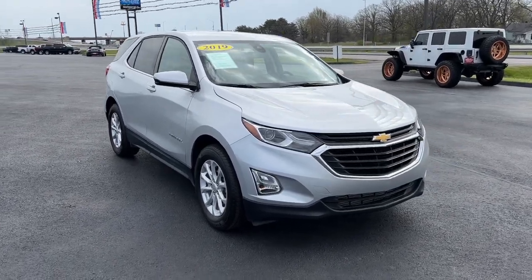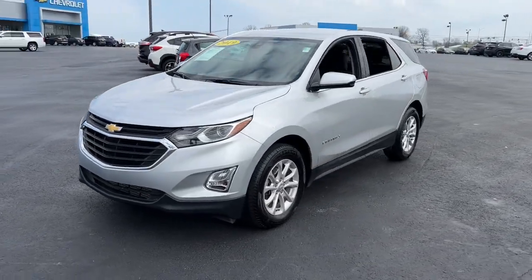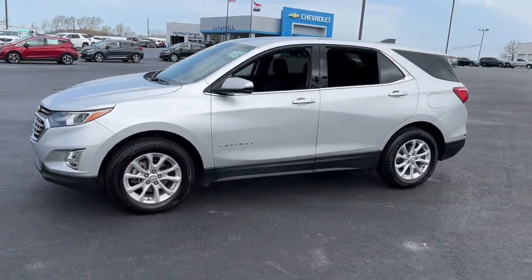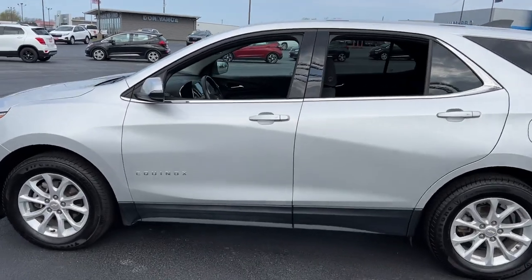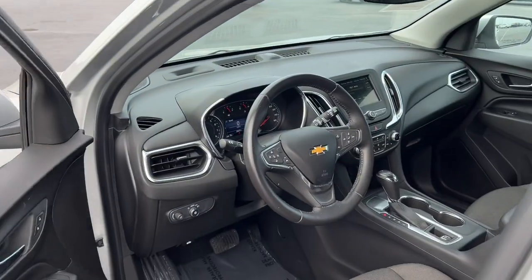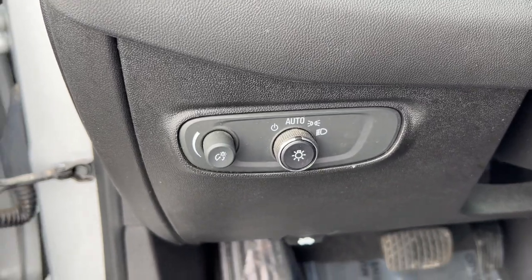Get a feel for the 2019 Chevrolet Equinox. With less than 40,000 miles on the odometer, this vehicle stands out from the rest. Whether you're on a family road trip or doing the daily drive, the Equinox is your go-to vehicle. It's the elegant solution that blends advanced safety technology, passenger comfort, and SUV functionality.